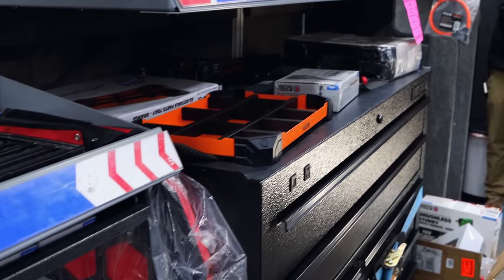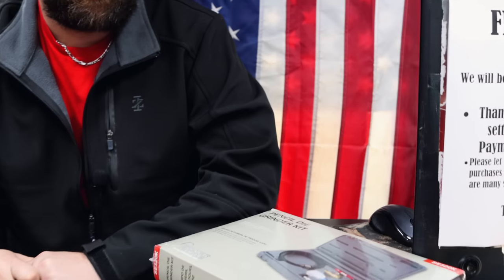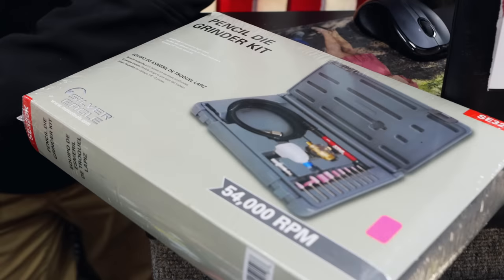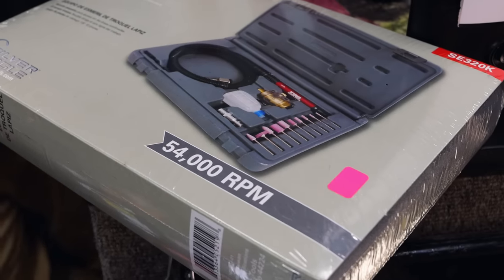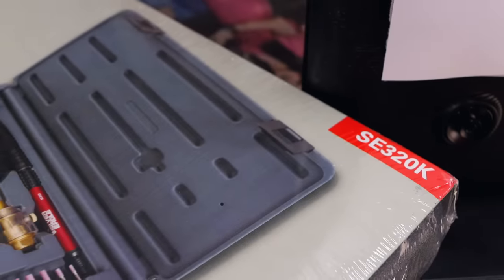The tool we're showing this week, it's not brand new — we've had it for a while — but we're talking about the pencil grinder kit. And that's not to grind your pencils, guys. It's 5,400 RPM, it weighs a whopping 1.2 pounds. The length of the actual grinder itself is six inches.